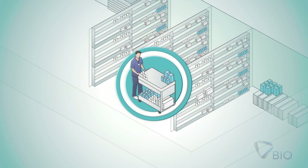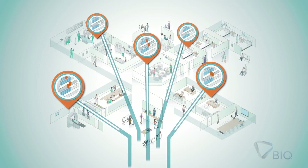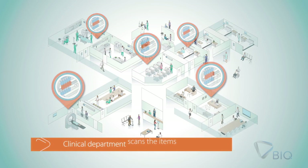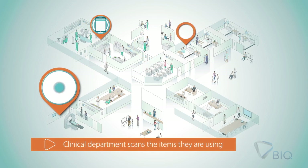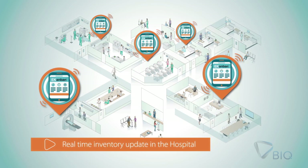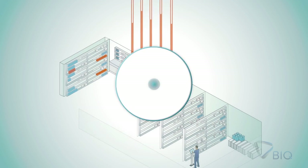When prepared, the items are sent to the clinical departments, updating their stock level. Each clinical department scans the items they are using with a hand-held device. This allows real-time inventory update in the hospital. Usage information is sent back to the logistics department.